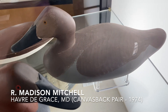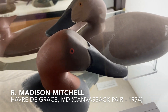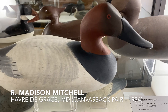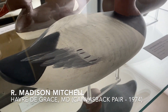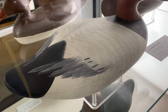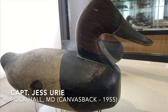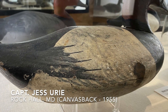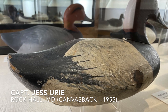Mr. Mitchell was a close friend of the Ward brothers, and they exchanged decoys, paintings, and other artifacts. Also in this case, we have a canvasback drake by Jess Urey. Jess Urey is from Rock Hall, Maryland, and Rock Hall was the center of another carving school, which included John Glenn and August Heinefeld.